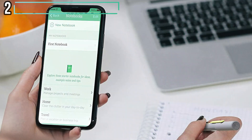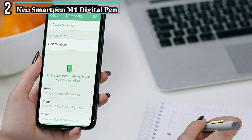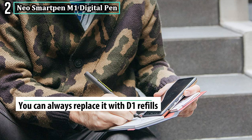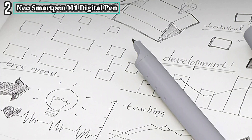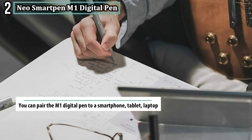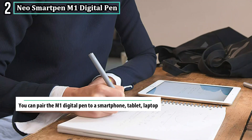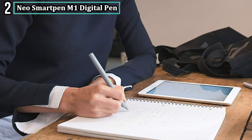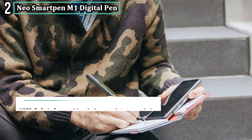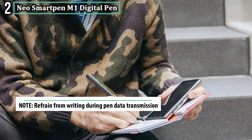Number two: Neo SmartPen M1 Digital Pen. The Neo SmartPen M1 converts your handwritten notes from paper into digital text, offering a seamless transition from your traditional pen experience. The digital pen is equipped with an optical sensor and 100MB internal storage space. Each sheet of N notebooks has unique NCODE symbols that only the Neo SmartPen recognizes. The M1 sensor reads the barely visible codes and captures the strokes you've written on the NCODE pages.